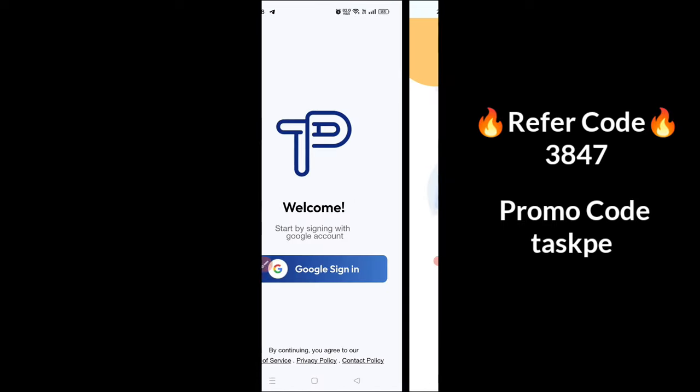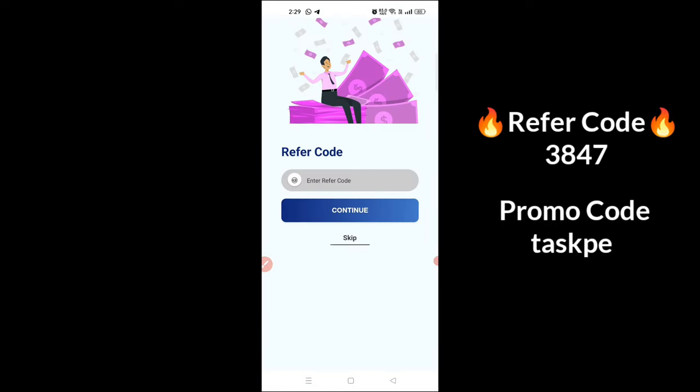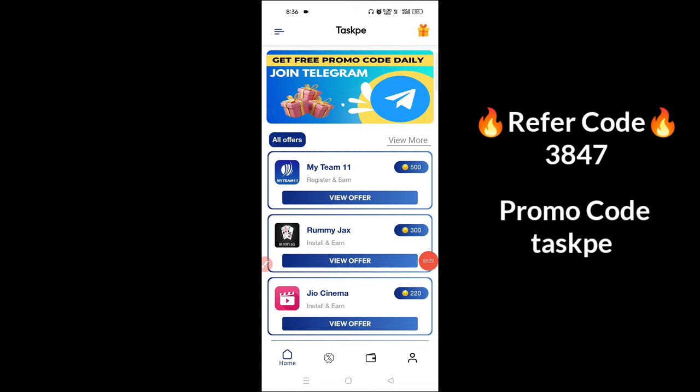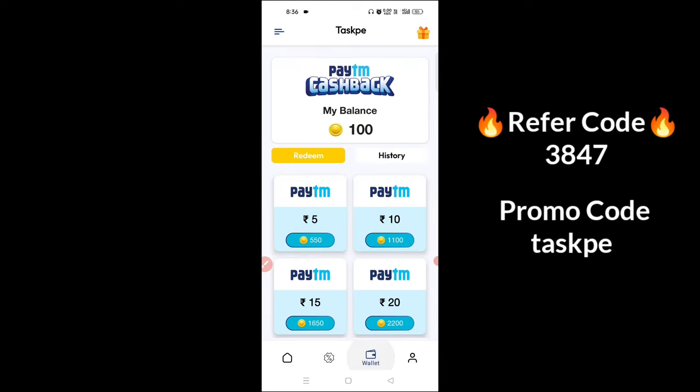If you want to open it, you can sign up with your Gmail. If you want to enter it, you can sign up. If you want to sign up for your wallet, we want to download the payment sheet.